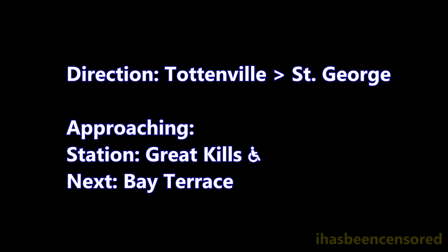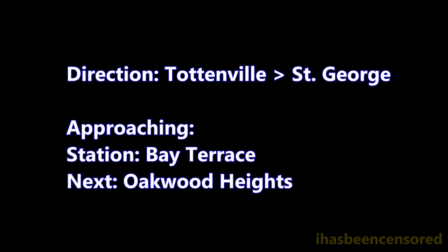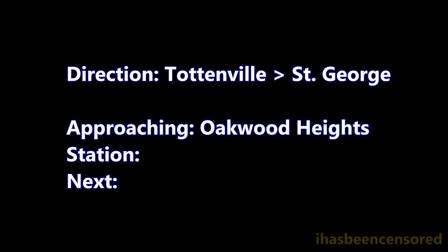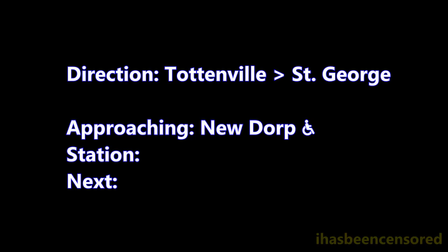The next stop is Great Kills. This is Newdorp. Transfer is available to the S-57 and S-76 buses. This is an accessible station. The elevator is at the front of the platform.